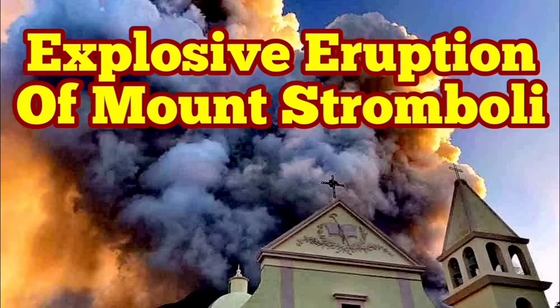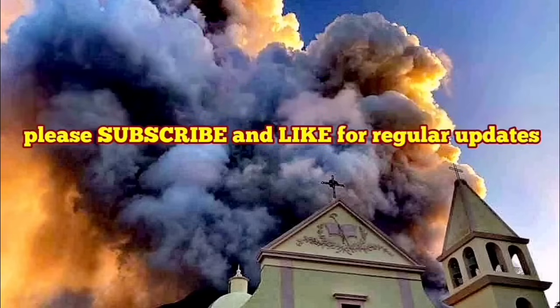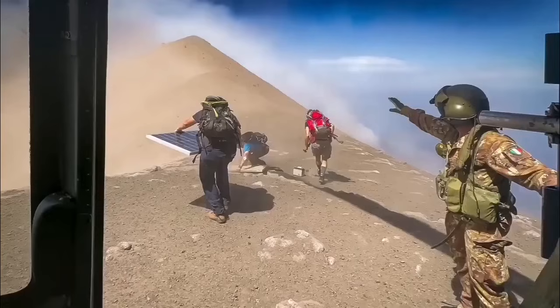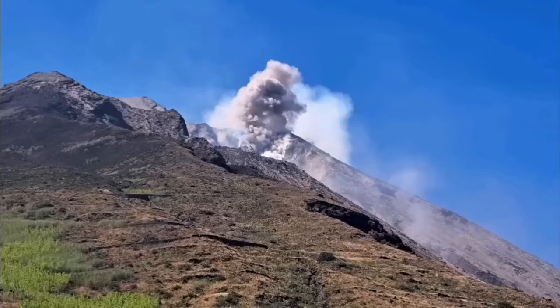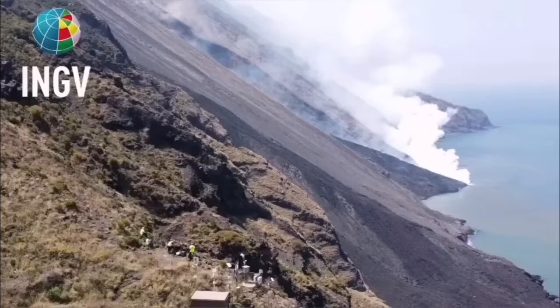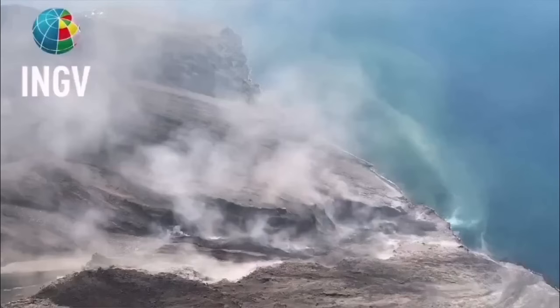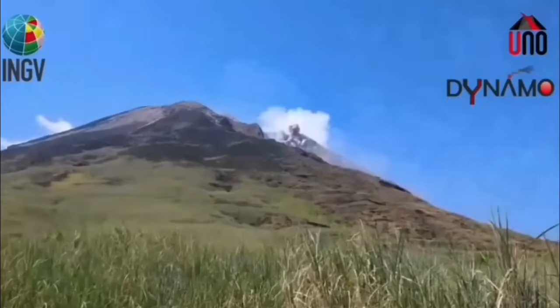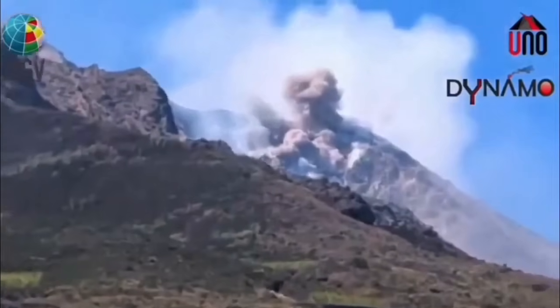Civil protection and the Italian army were using a helicopter to check instruments on the summit and flanks of Mount Stromboli, the island in the Mediterranean Sea in southern Italy. Then they witnessed this event — a pyroclastic explosion which created a flow avalanche of pyroclastic material. These are hot, shattered rock pieces and ash which flow like an avalanche down the slope, and the result is this event.